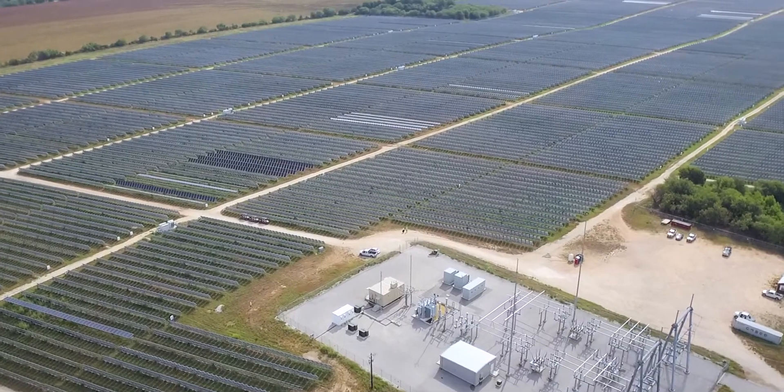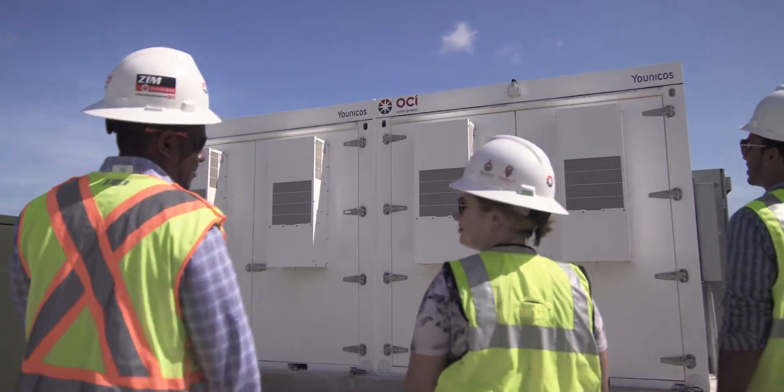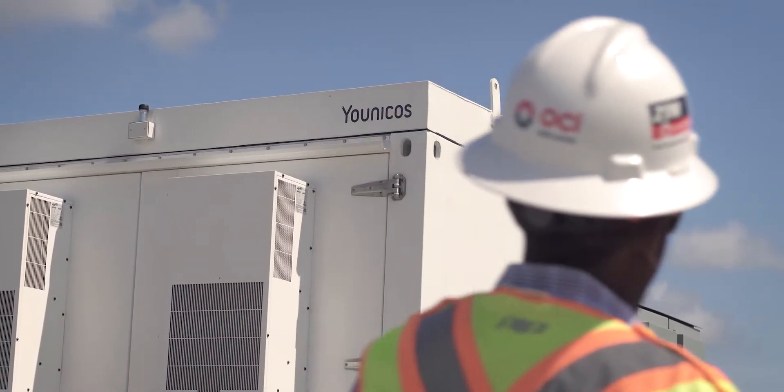This is the largest solar field energy storage solution in Texas. We put in this one megawatt, 250 kilowatt battery to do frequency response in conjunction with our solar field.